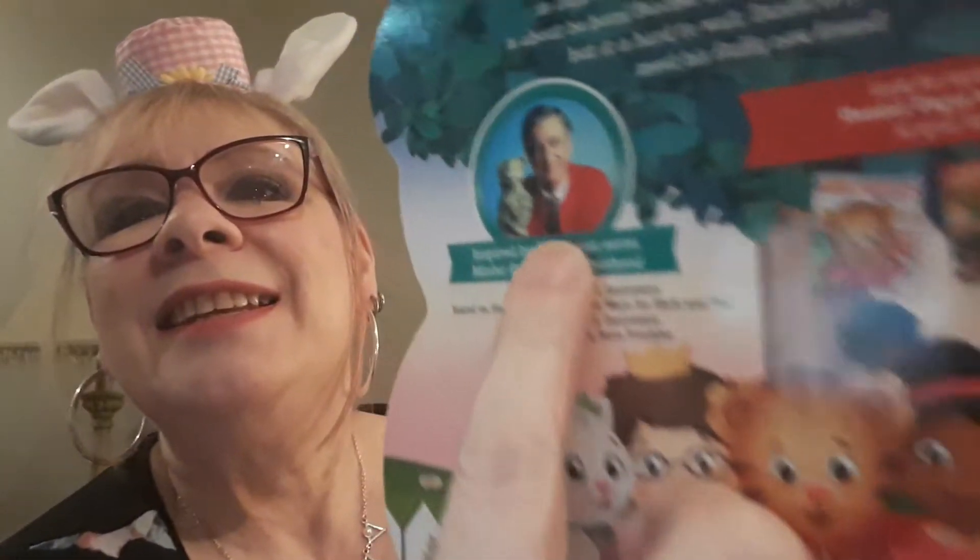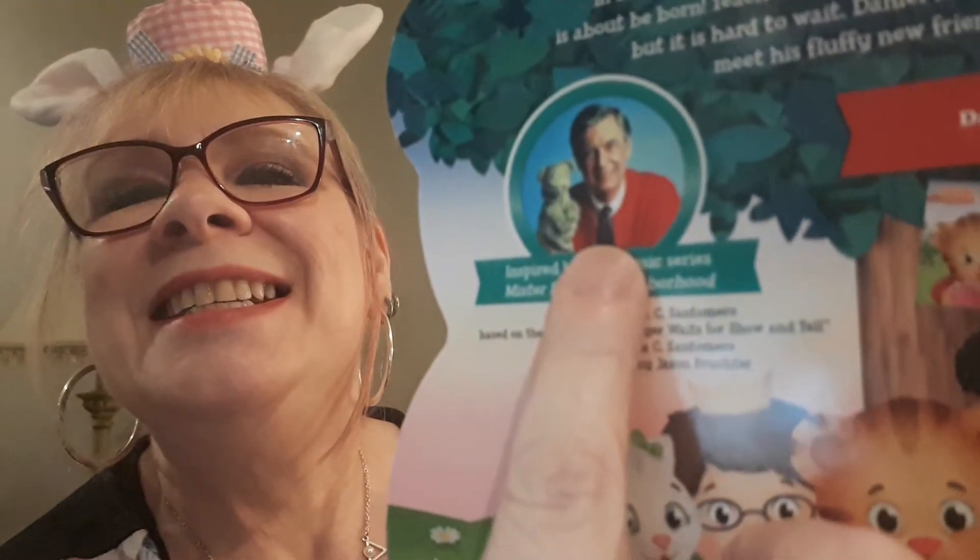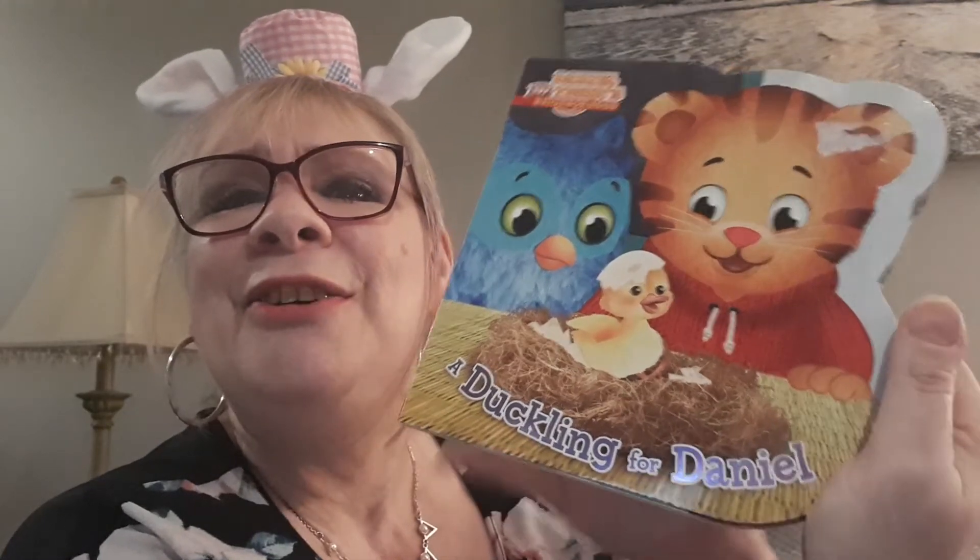So the story we have — it's spring in Daniel Tiger's neighborhood and a baby duckling is about to be born. Teacher Harriet says the egg will hatch soon but it's hard to wait. Daniel is so excited to meet his new fluffy friend. This book is really special because it's from Mr. Rogers' Neighborhood, written by Angela C. Santomero. All right — A Duckling for Daniel! Oh my gosh, look how cute.